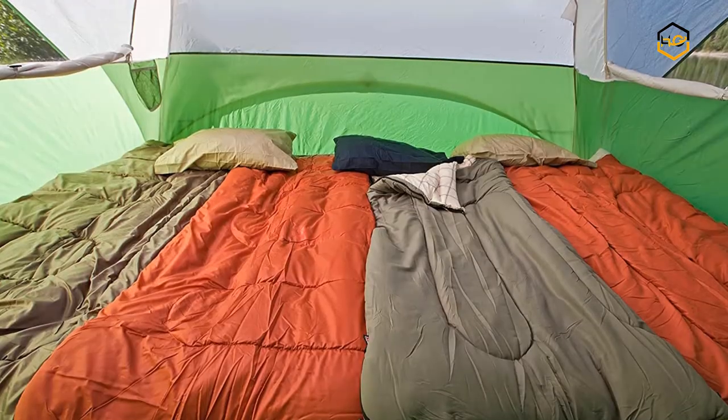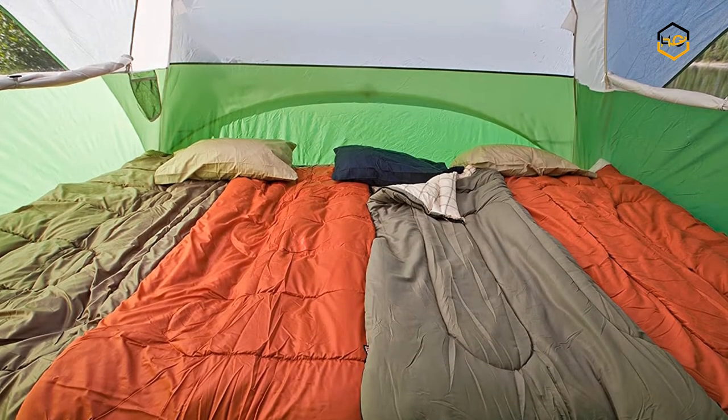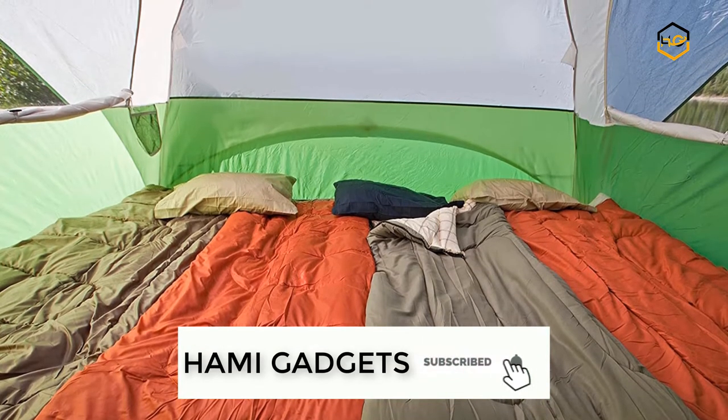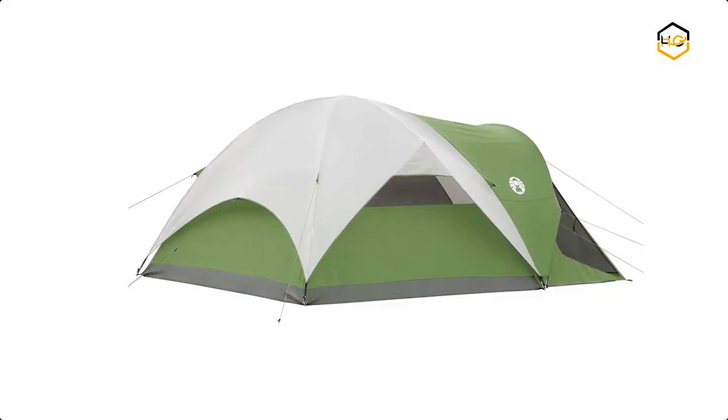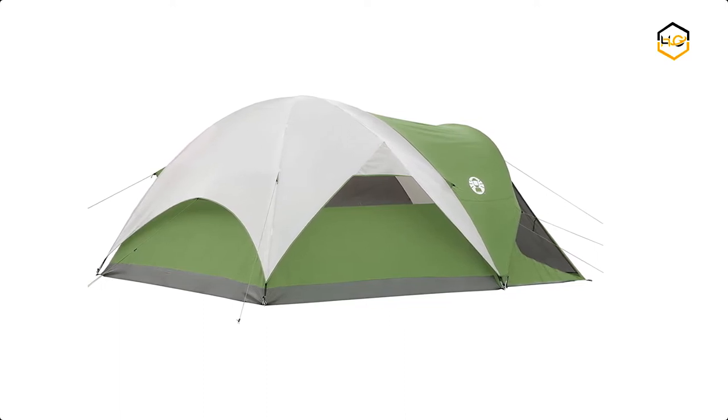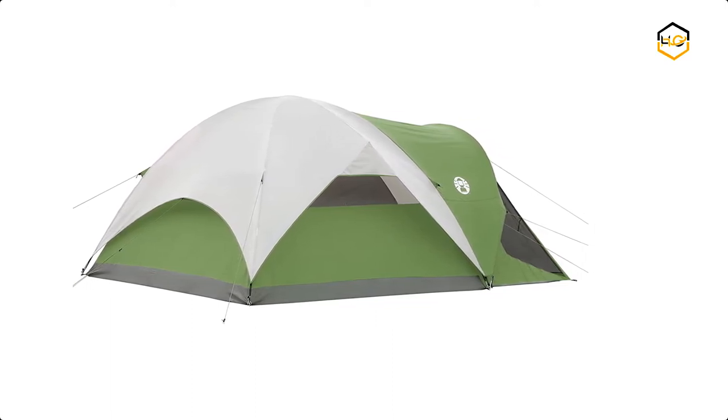The tent also comes with a separate screened-in room for extra ventilation and covered storage for your gear, or an extra sleeping area on warmer dry nights. You can remove the included rainfly to let in more sunlight through the mesh roof on dry days, or gaze up at the stars on dry nights and enjoy a serene sunset in the great outdoors without the mosquitoes.